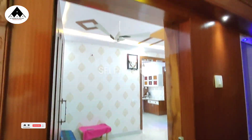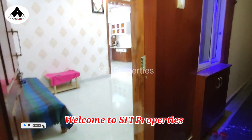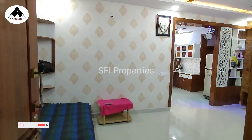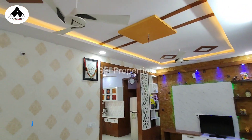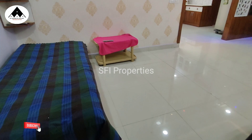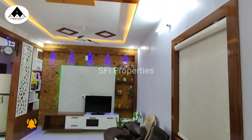Hi and welcome to SFI Properties. We have a fully furnished flat in a 2BHK. We are going to do a video on this flat. Please click on our channel, subscribe, and click on the bell. Now we are going to discuss this flat.